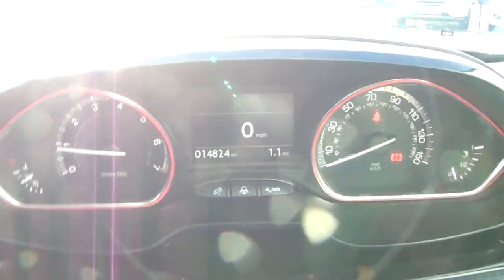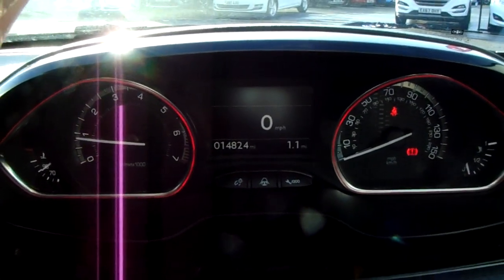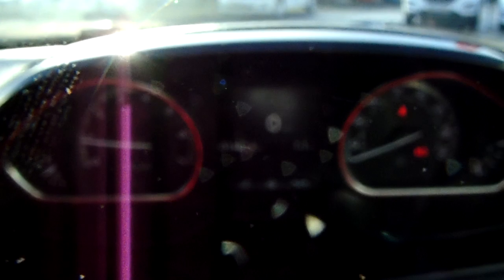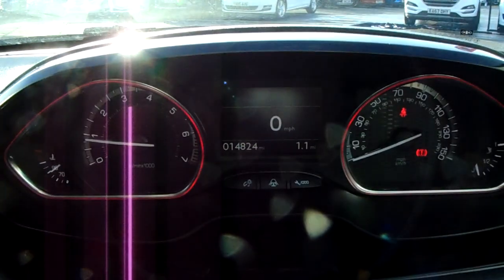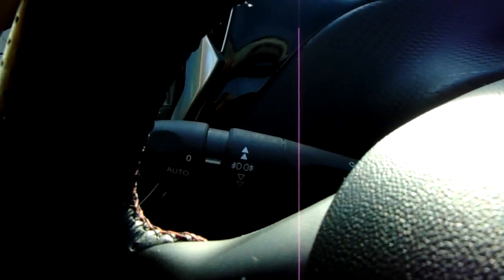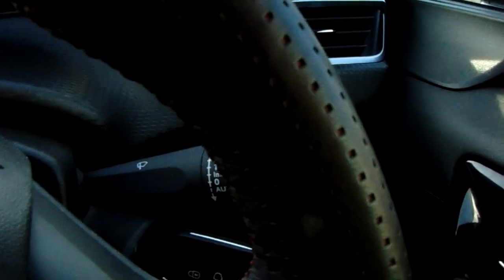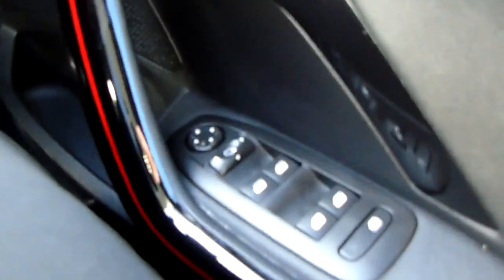Moving on to the dashboard, it's electronically lit up, which makes it easy to see. You can see that this car has some 14,824 miles. The car also comes with automatic lights, automatic rain-sensitive wipers, electronic wing mirrors and full electronic windows.